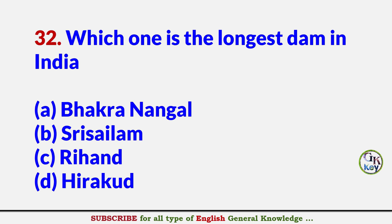Which one is the longest dam in India? Answer D: Hirakud Dam.